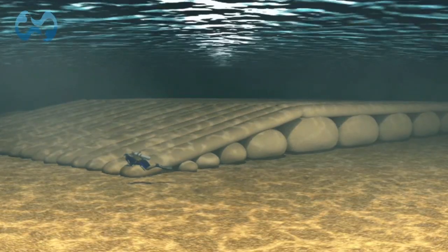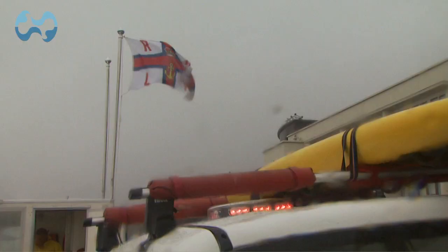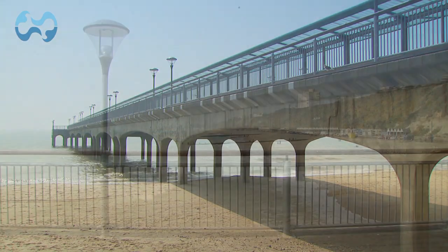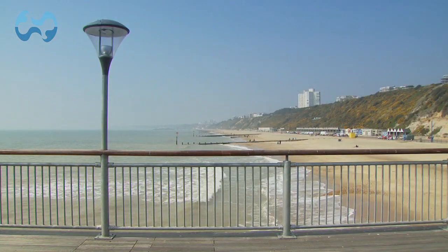The base layer of the reef was completed, but poor weather meant that work had to stop until spring 2009. Eventually, in the autumn, the top layer and ramp was laid and filled to complete Europe's first artificial surf reef.